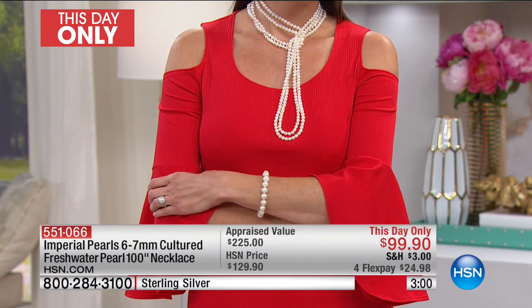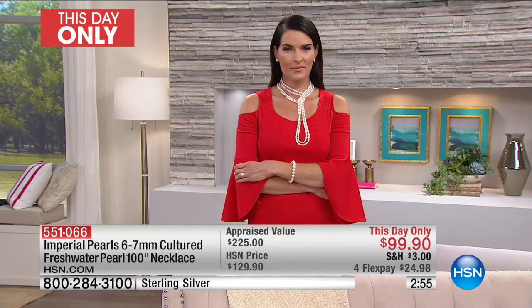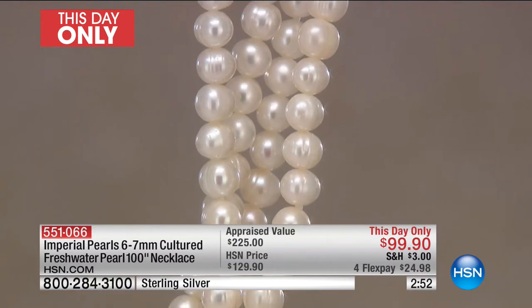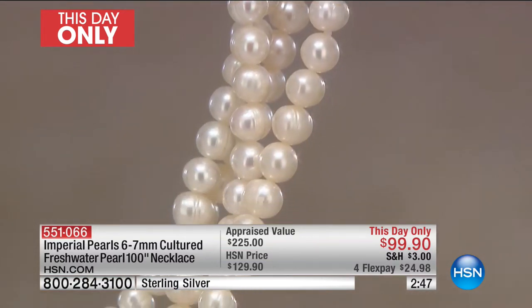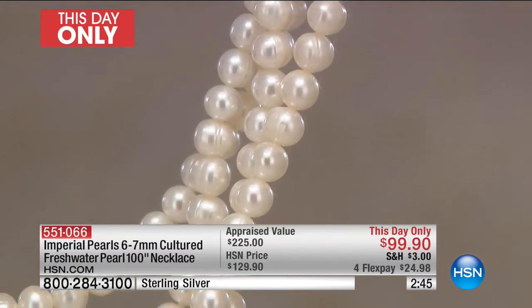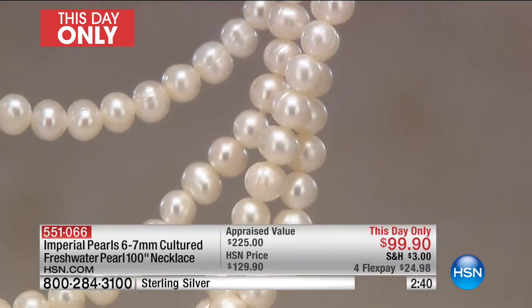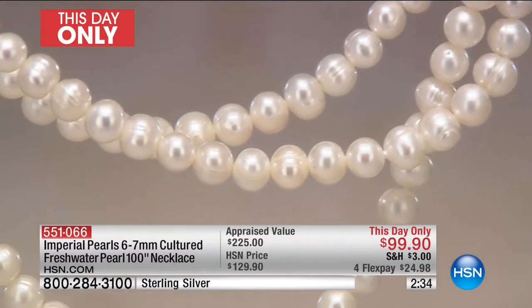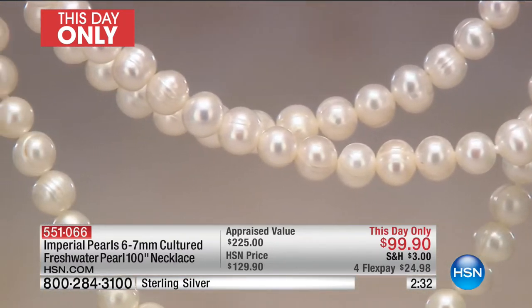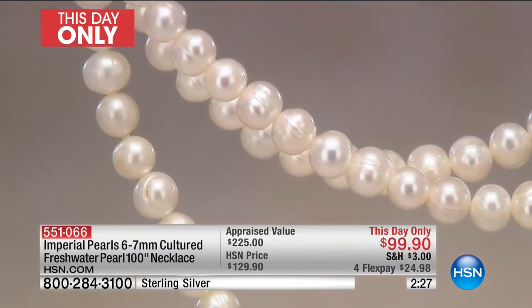These are nice pearls. When you get these home, you're not going to believe the luster, the life, the glow, the surface quality. They're hand-selected — we cherry-picked these just as we cherry-pick anything with the Imperial logo on it. These were selected by me and my father and my grandfather because they looked as if they were pulled right out of the water. When a pearl still looks wet as if it was pulled out three minutes ago, that's the luster you don't find unless you're looking at the top 3% of the harvest.